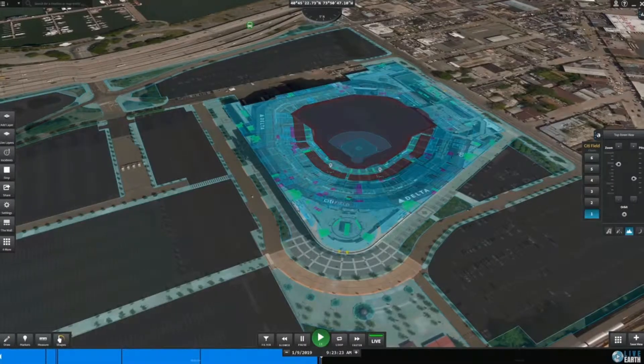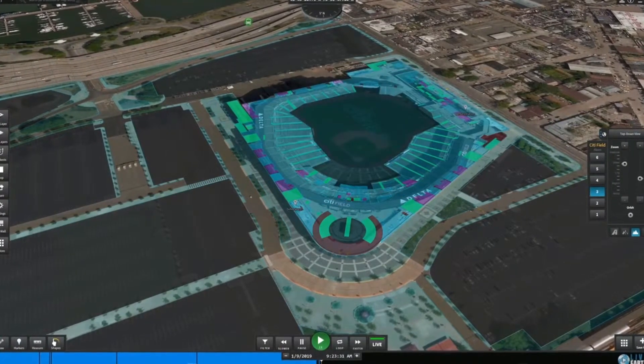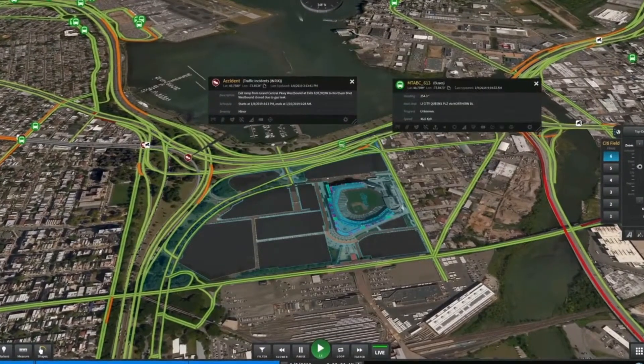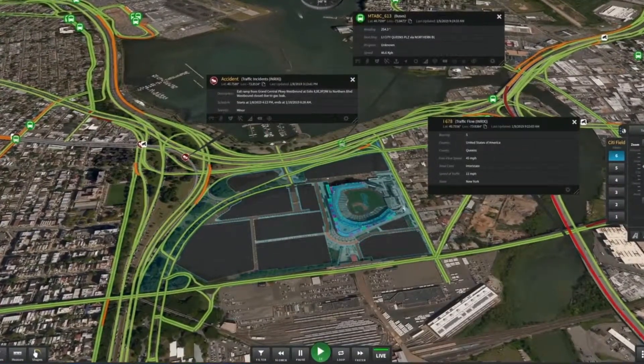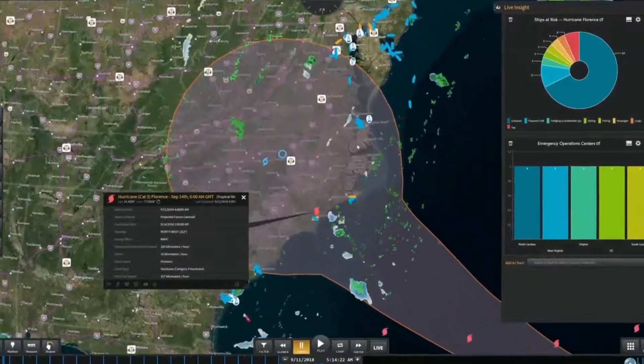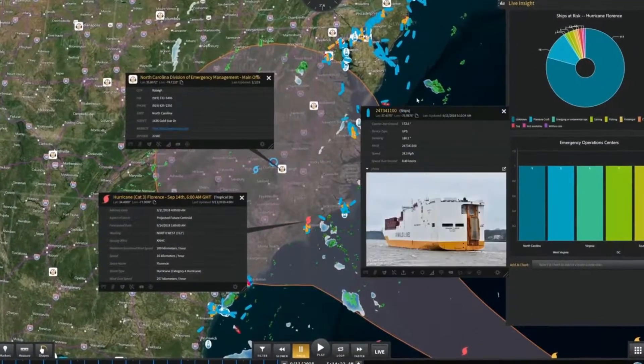These LiveEarth layers add context to your existing video management and GIS systems, access control points, indoor mapping, or any future systems you adopt. Additional layers like tropical storms, wildfires, and earthquakes allow you to visualize disasters in relation to your assets.